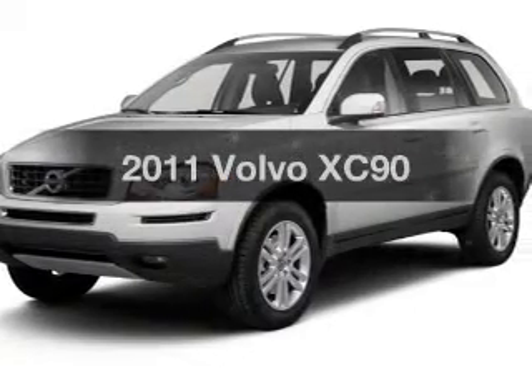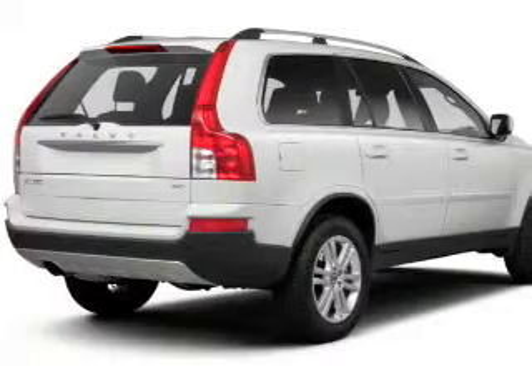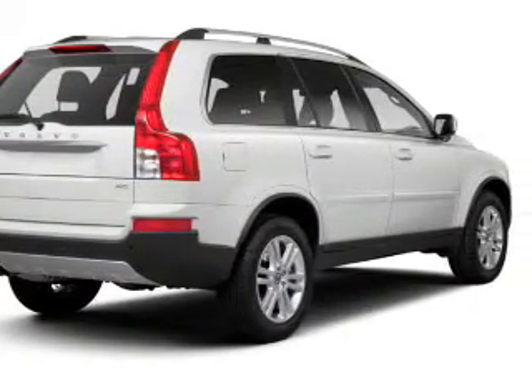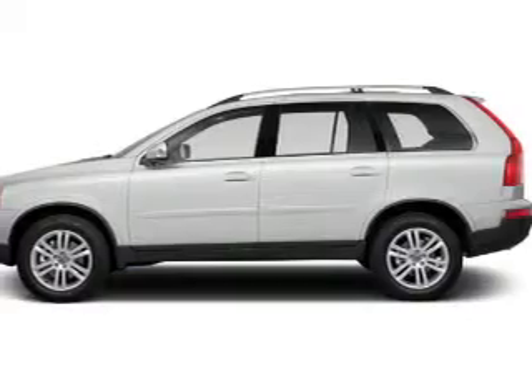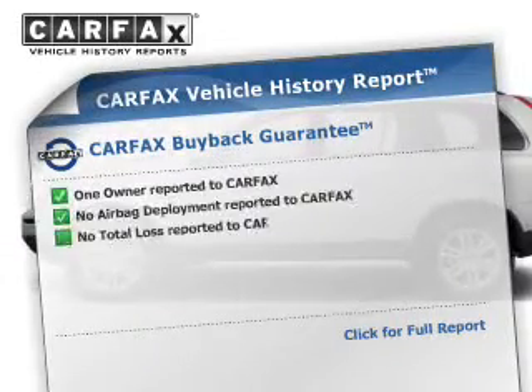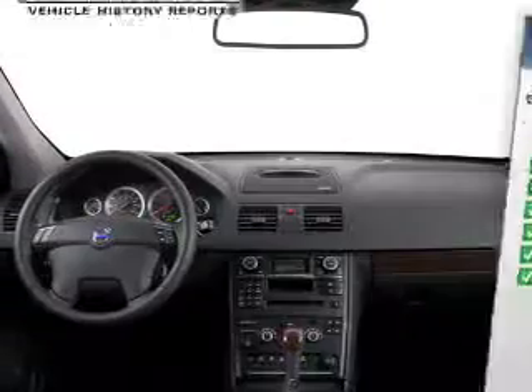Presenting the 2011 Volvo XC90, everything you need under one roof with this great vehicle. The powertrain includes all-wheel drive with a reliable engine that responds smoothly to its automatic transmission. An included Carfax vehicle history report allows you to purchase with confidence and the knowledge that your buy was a smart choice.